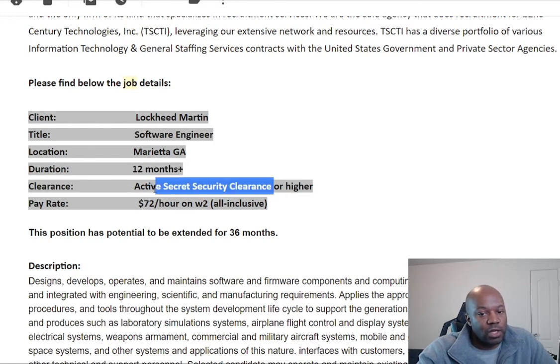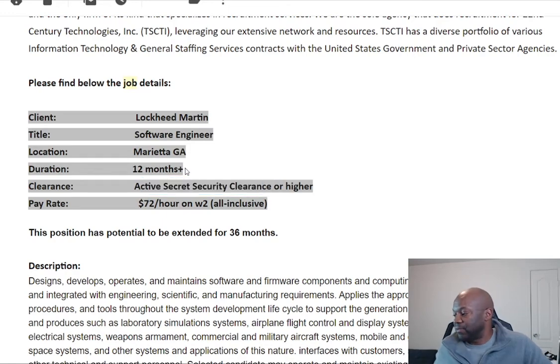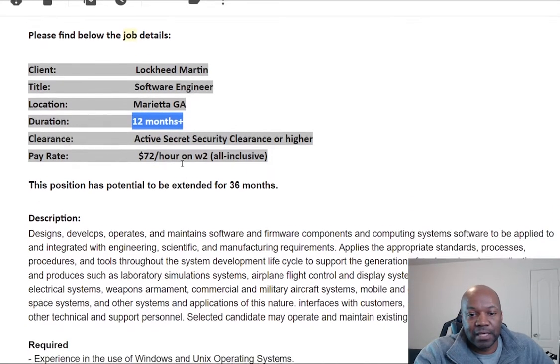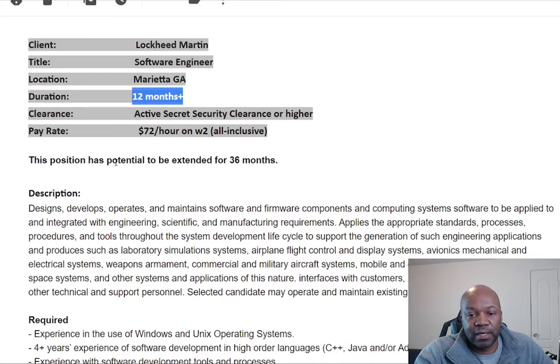If you've had one in the past, you probably want to contact them and say you've had one in the past and you're not sure if it's still active, but you're a software engineer — so you might want to do that. Sometimes they'll have something else for you if they don't have this position. It's a 12-month duration with a possibility of extending for 36 months.